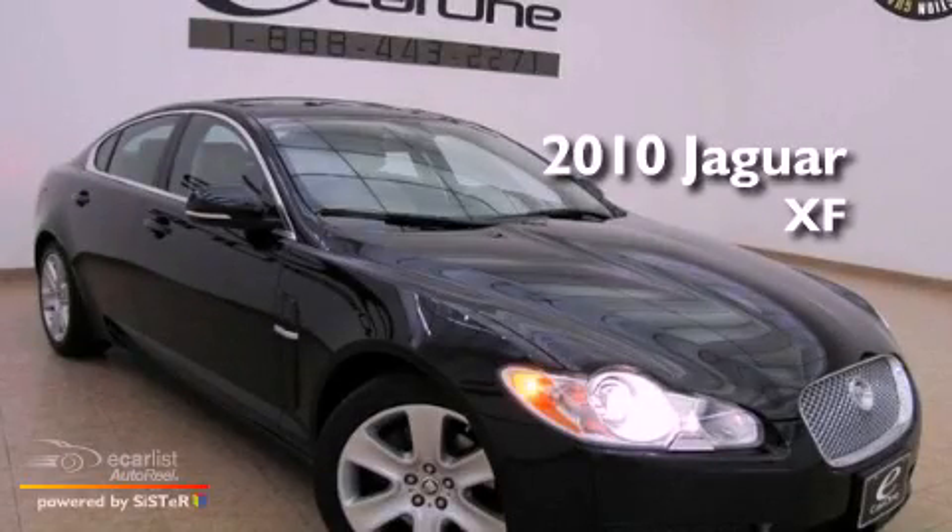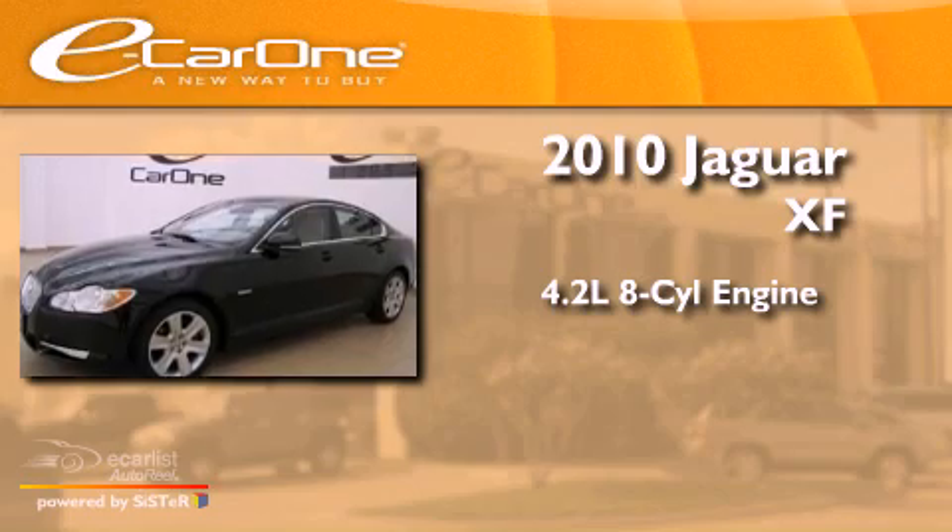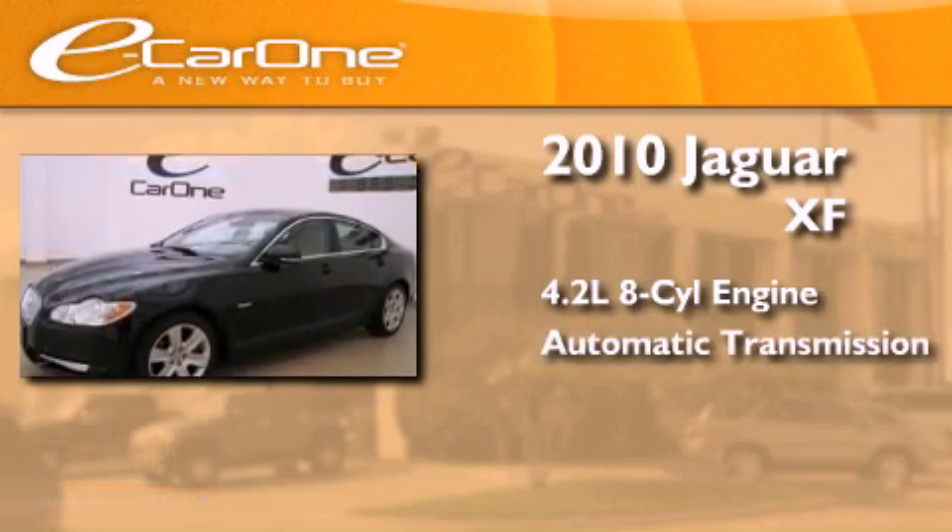This is a 2010 Jaguar XF. It features a 4.2-liter, eight-cylinder engine and an automatic transmission.